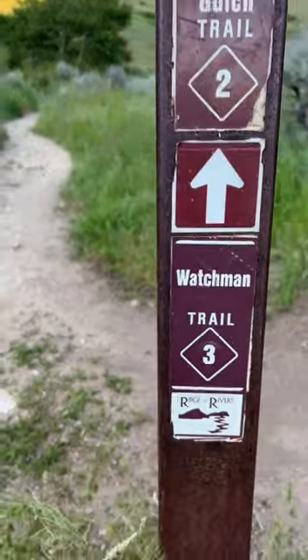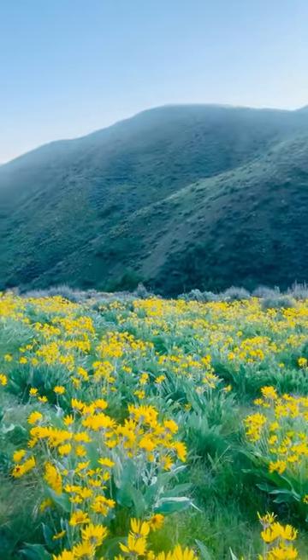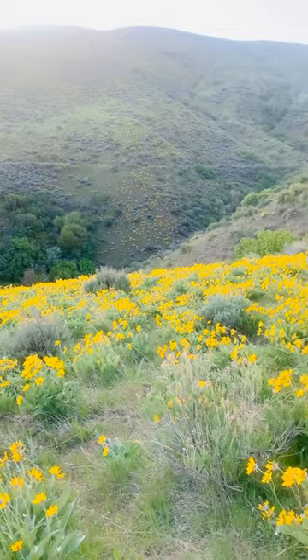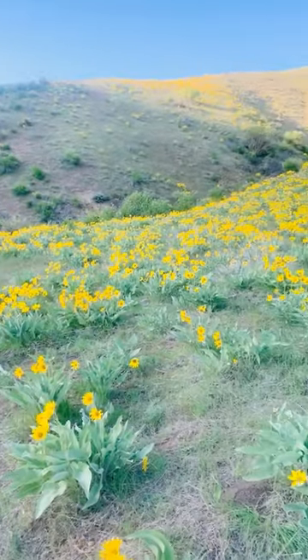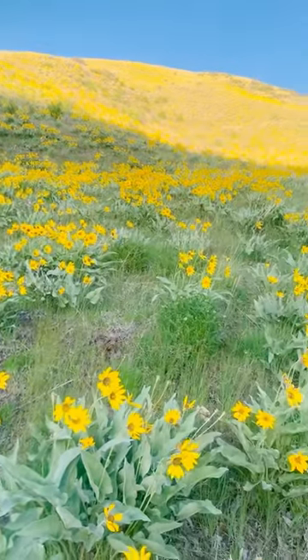And then last but not least, Watchmen Trail. It's set back a little bit further in the Boise foothills. This trail does have on and off-leash sections, so watch the signage. But look at these gorgeous flowers in every inch of this trail — it cannot be missed and it's a must-do in my opinion.